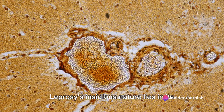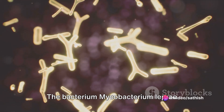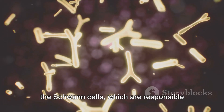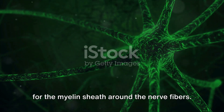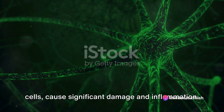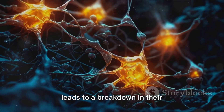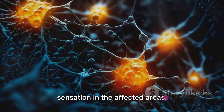Leprosy's insidious nature lies in its ability to target our body's nerve cells. The bacterium Mycobacterium leprae primarily damages the nerves by invading the Schwann cells, which are responsible for the myelin sheath around the nerve fibers. This invasion is not a mere trespass — the bacteria, once inside the Schwann cells, cause significant damage and inflammation, leading to a breakdown in their functionality and ultimately a loss of sensation in the affected areas.